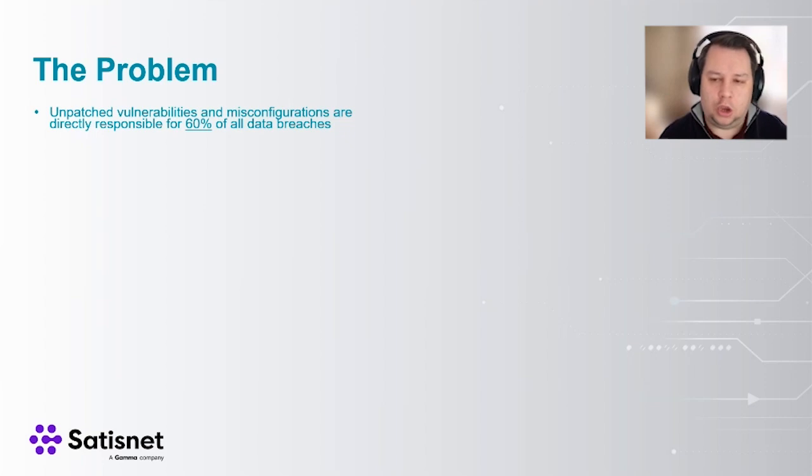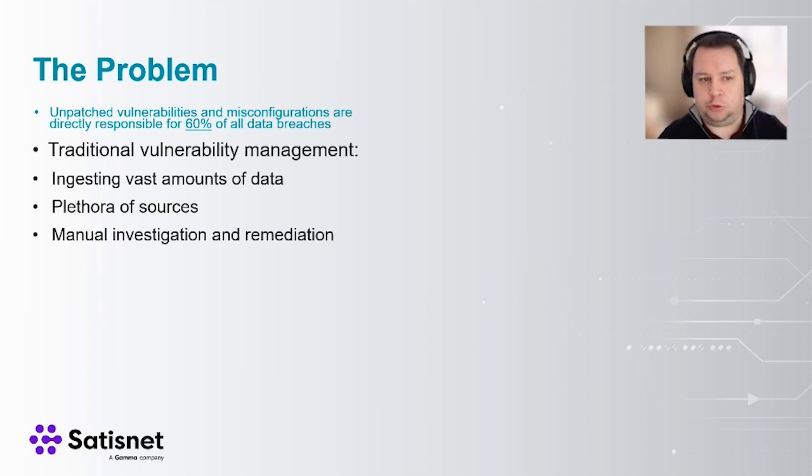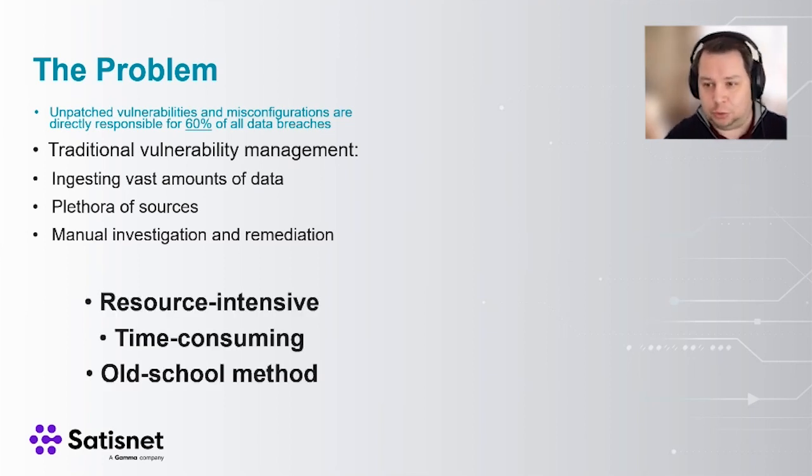One of the main problems with vulnerability management is that a large number of unpatched vulnerabilities and misconfigurations are primarily responsible for almost all data breaches. When you think about the Verizon Data Breach Report and similar research, almost all of those come from misconfigurations and vulnerabilities — it's 60% at the moment, and that number is rising year on year. When you're talking about traditional vulnerability management — daily scanning, weekly scanning — you're looking at a huge amount of data to ingest from various tools. Collecting all that information into one single place to investigate and remediate is resource intensive, time consuming, and what they call the old school method.